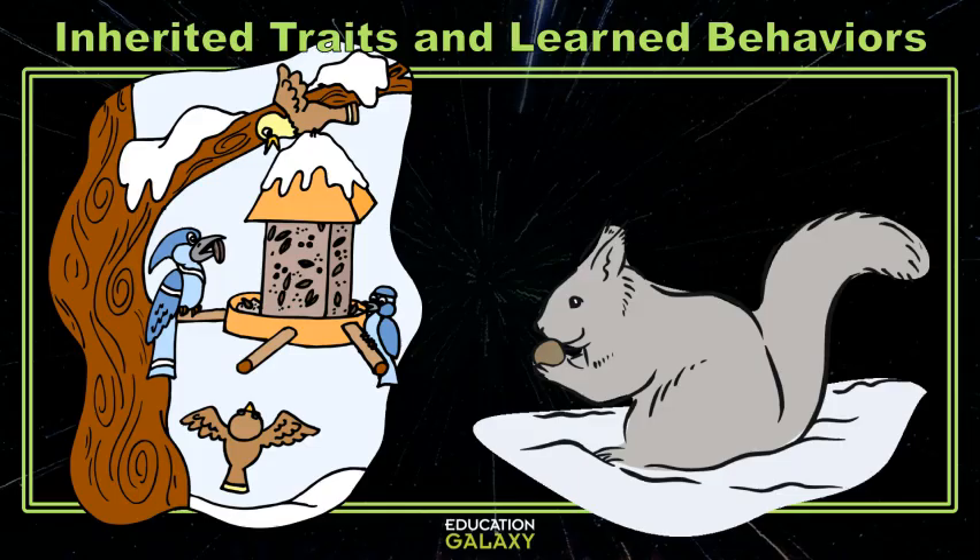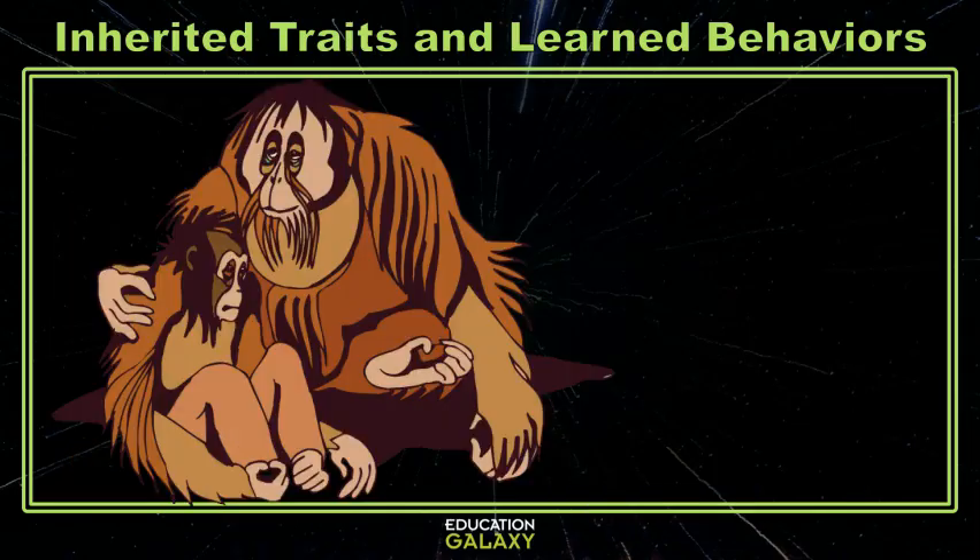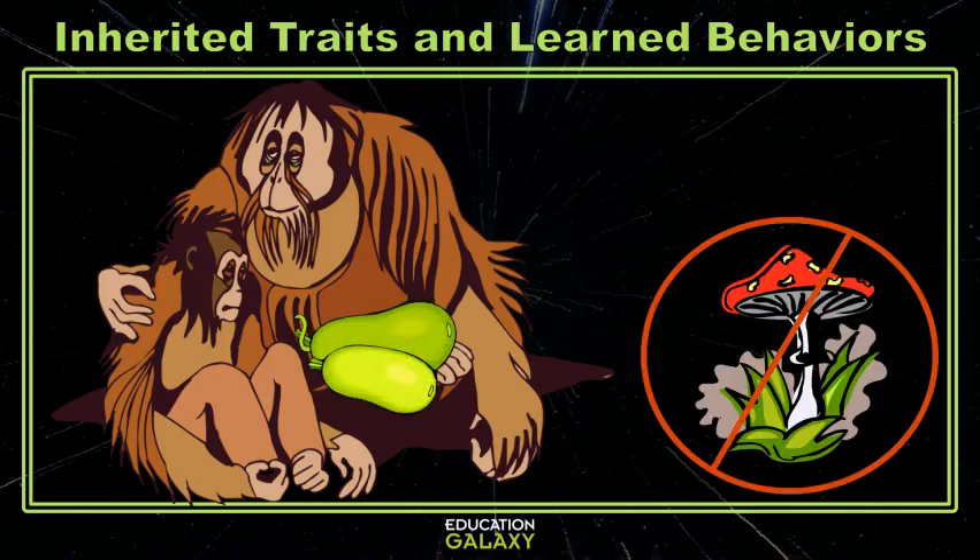But some animals also teach skills to their offspring. This orangutan taught her baby that fruit that is ripe tastes better, and which foods in the jungle are safe to eat. Those are all examples of learned behaviors. Now, let's look at a question.